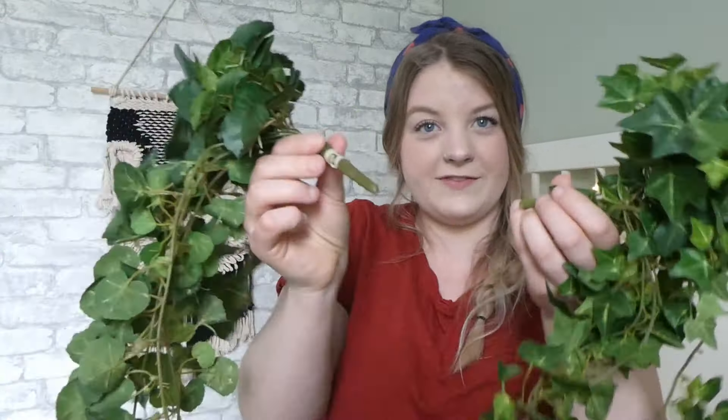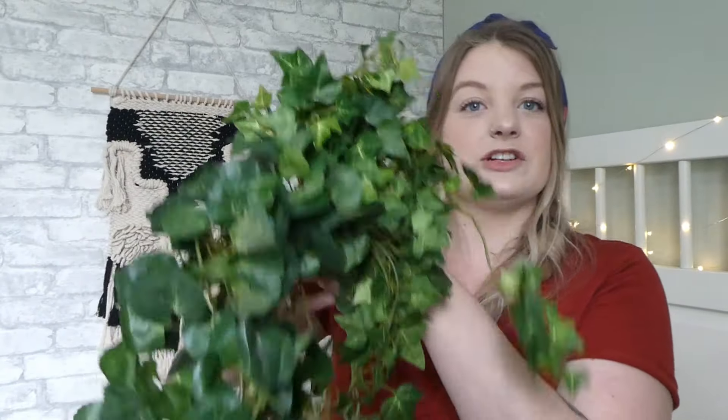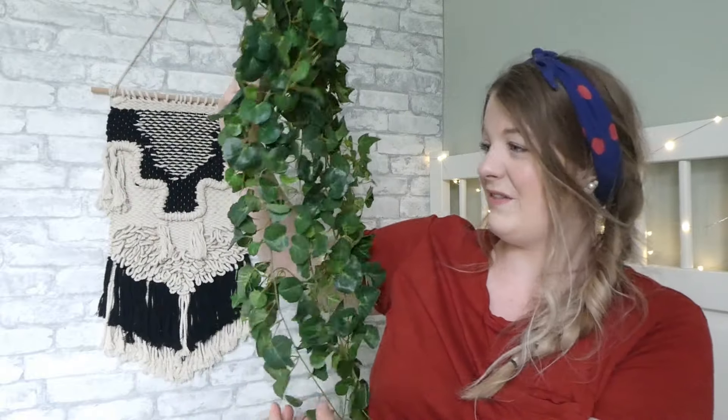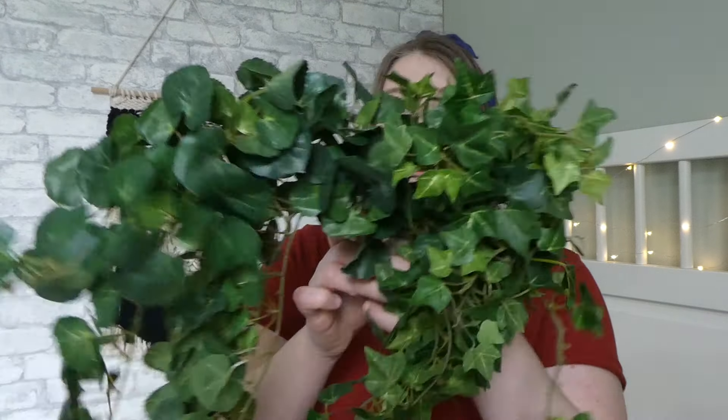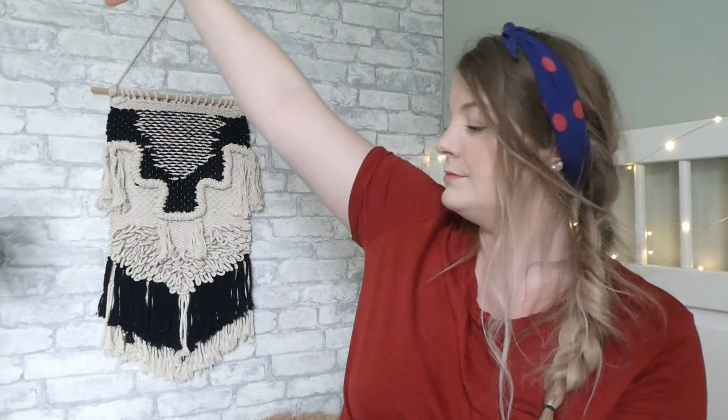I'm going to talk about fake plants again for a second. I picked these little ivy things — they've got little edges — and I paid $2 for one and only $1 for the other. They're long ivy and you just put them in a pot and hang them. I've been really getting into real plants lately, but I do love a good fake plant because then I don't have to care for it. I just love these — they're so long and beautiful.